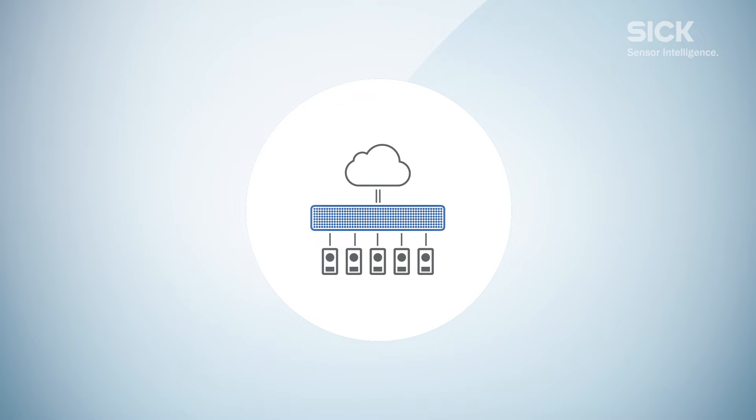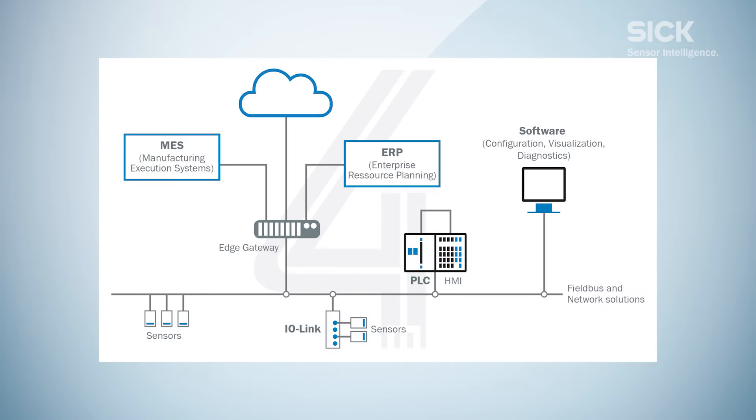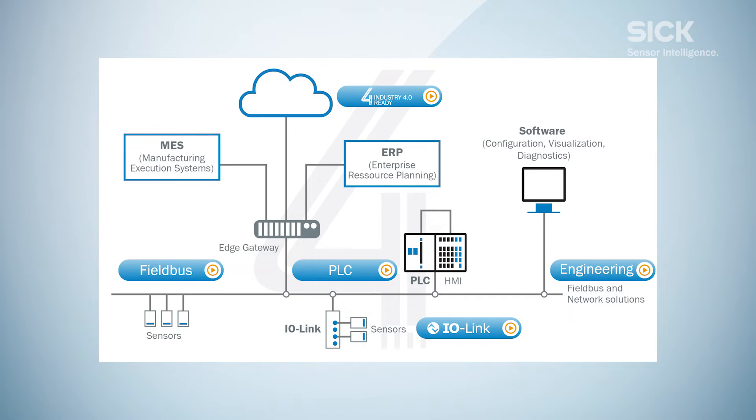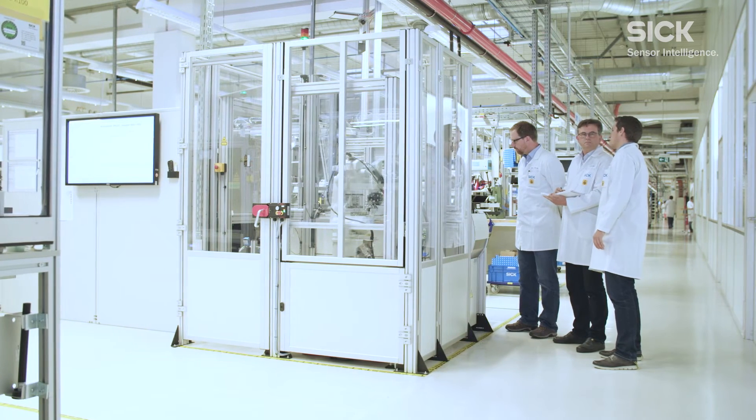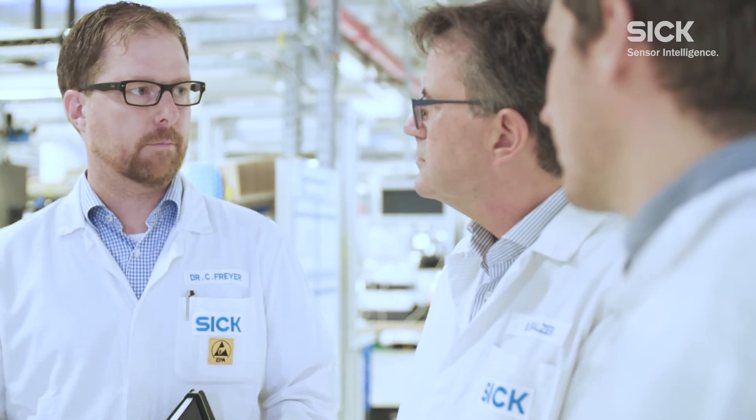The training covers how to correctly integrate sensors in various levels of the automation pyramid. It comprises five modules: fieldbus, PLC, IO-Link, engineering, and Industry 4.0. Do you work on Industry 4.0 as part of an interdisciplinary production team, or do you work with issues in these five areas?